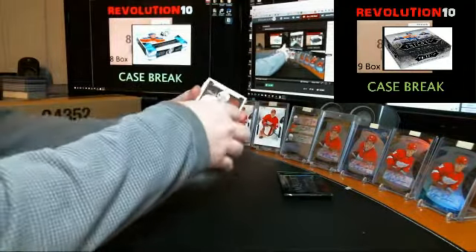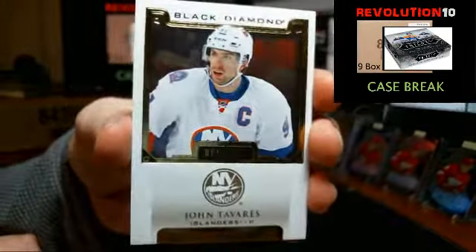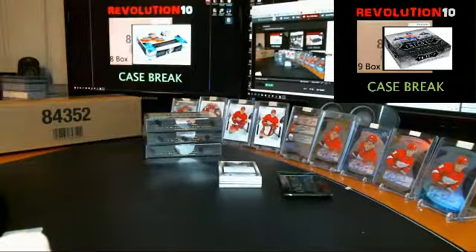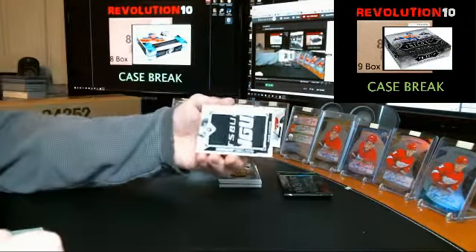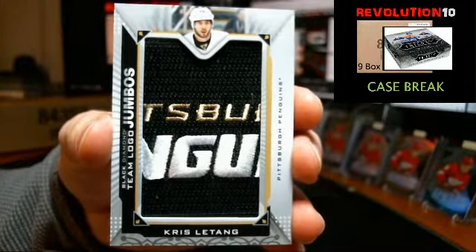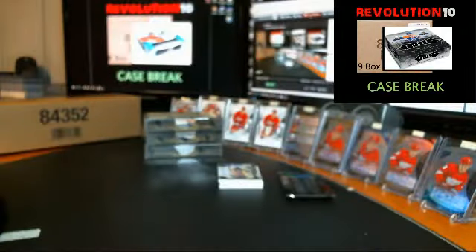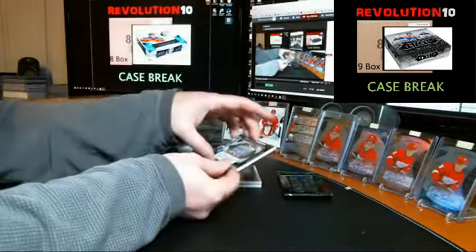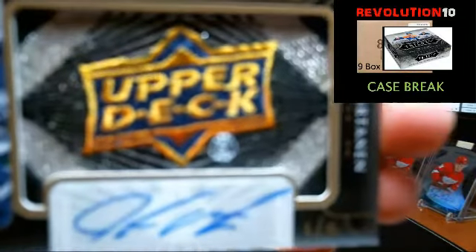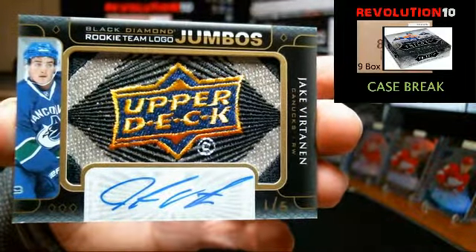Just a reminder, I ship on the 1st and the 15th of each month. That's what the free shipping is. If you'd like your card shipped sooner, just message me and I can get you a quote. It's usually not too bad depending on how many cards you've got. We've got a base card for the Islanders of John Tavares. Team logo jumbo going to the Pittsburgh Penguins, Chris Letang. Getting very nice — rookie team logo jumbo gold, numbered one of five, for the Vancouver Canucks, Jake Vertanen. One of five autograph, very nice.